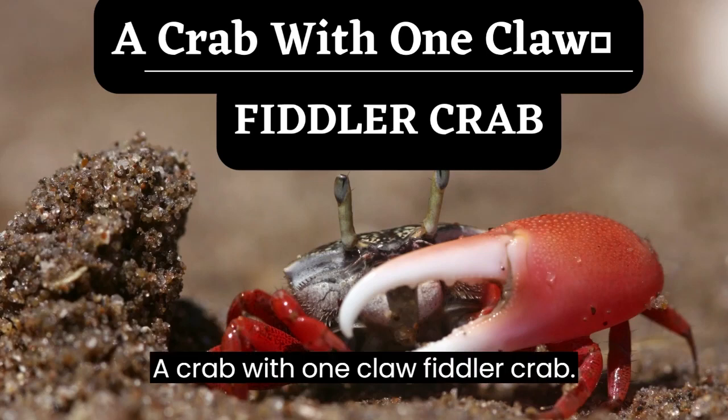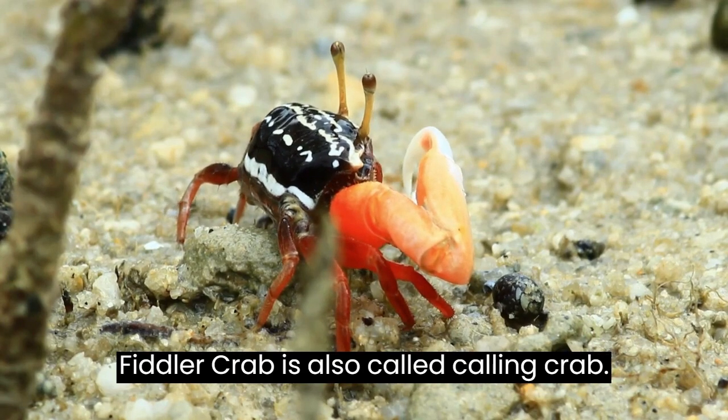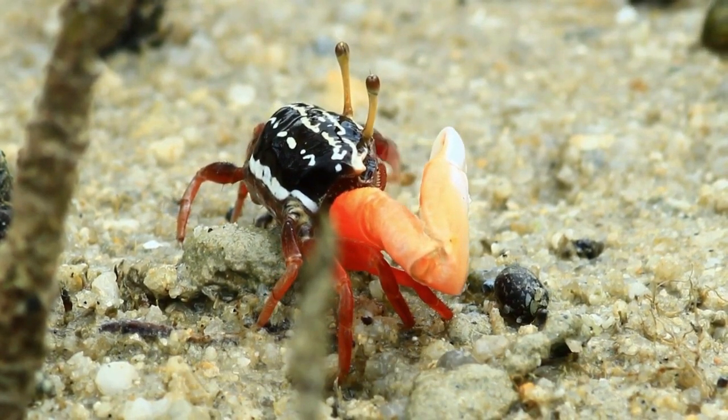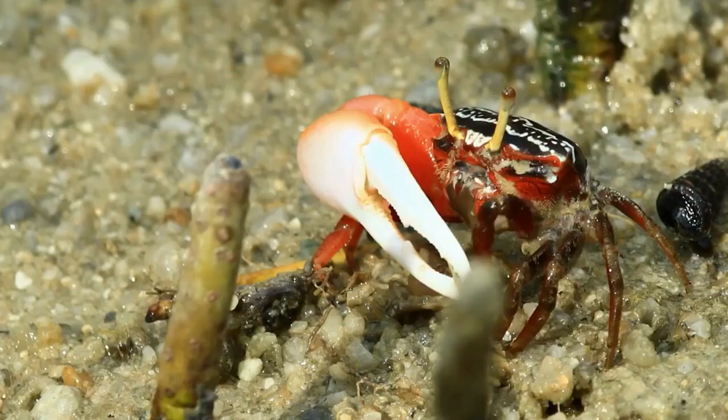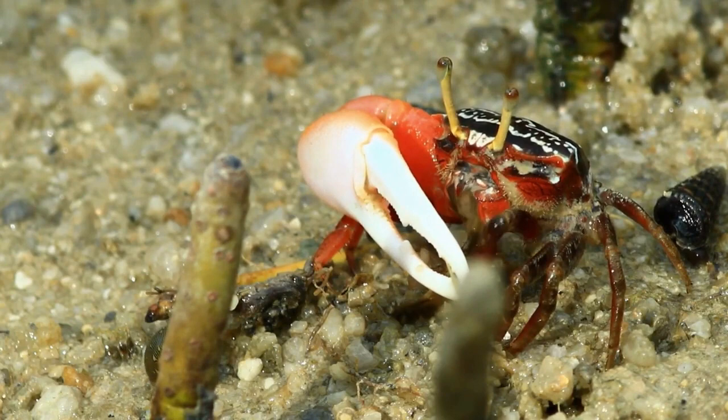A crab with one claw: the fiddler crab, also called the calling crab. They are named fiddlers because the male holds one claw — always much larger than the other — somewhat like a violin.